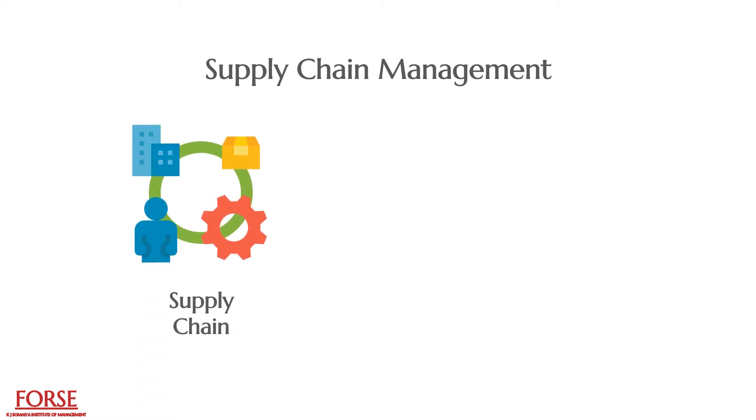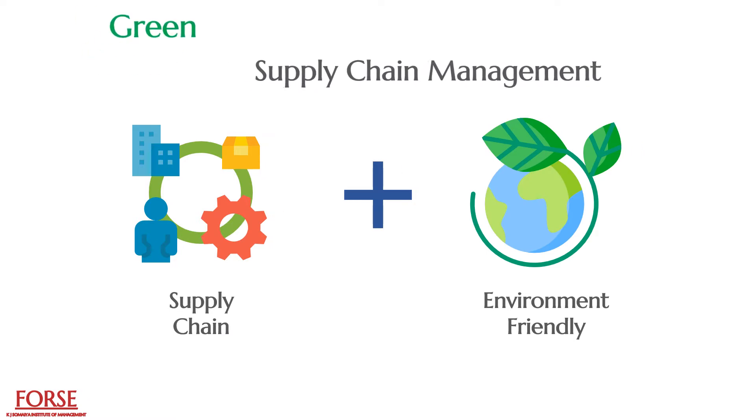Supply chain management is an integral part of all the industries around the globe. Major transformations have been going on in various industries, but this has caused a growing concern for the environment. This has led to the adoption of green supply chain management in various industries.